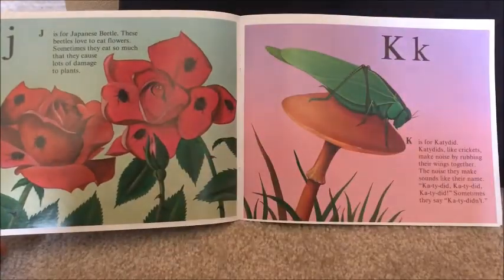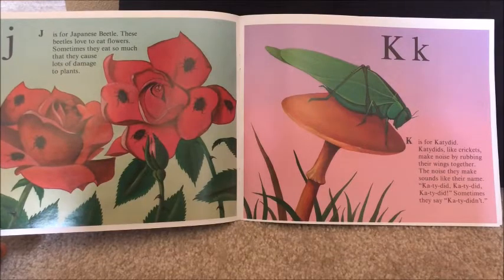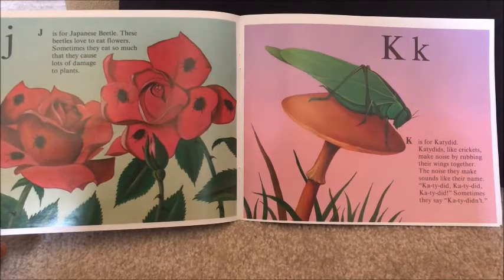J is for Japanese beetle. These beetles love to eat flowers. Sometimes they eat so much that they can cause lots of damage to plants.